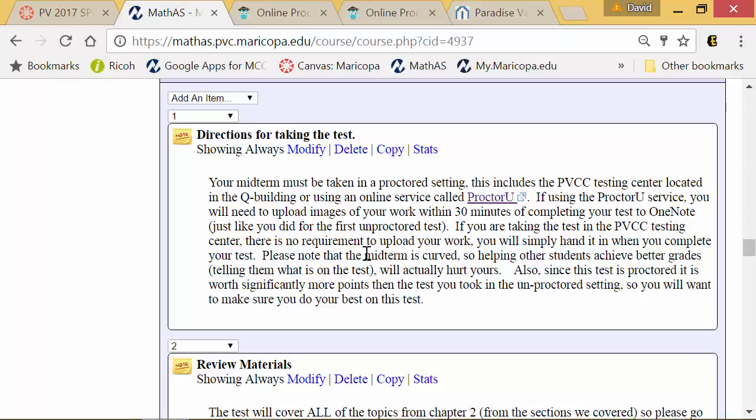Note that if you are using the ProctorU service, you will have to take pictures of your work and upload them so I can grade your work. If you are taking the test on the Paradise Valley Community College campus, you do your work on paper and hand it to the people in the testing center as you leave, and I will grade it that way.